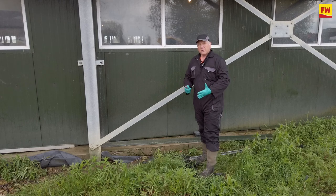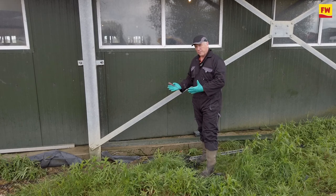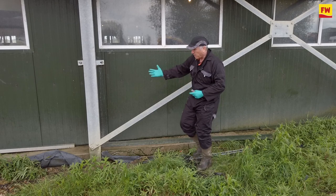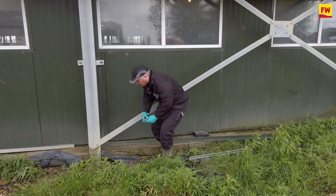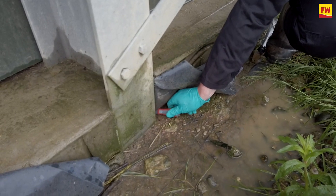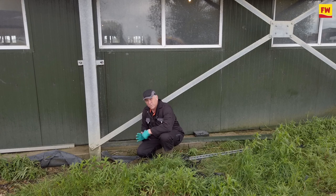Another important part of integrated pest management is proofing and excluding — keeping rats on the outside. We have a relatively new build and we've already got some rats coming through. We've got a gap; they go underneath the slab then they're up inside the building, and obviously that's where they then get involved with the animals.